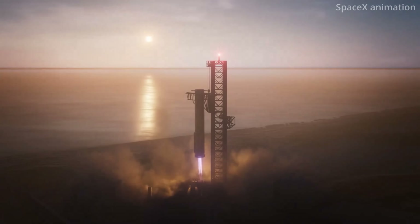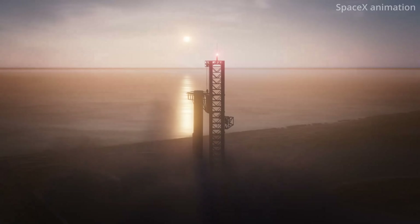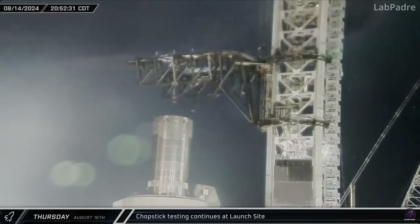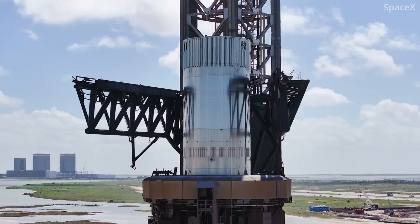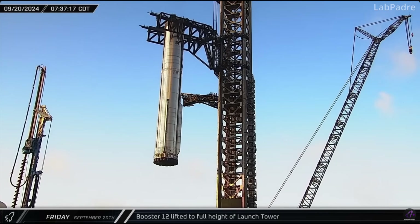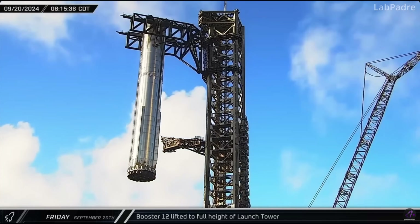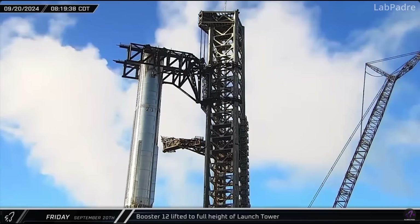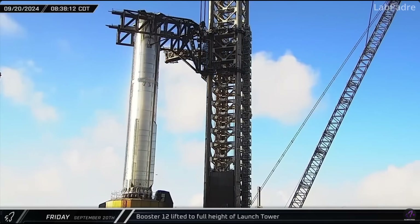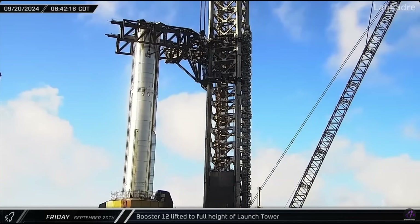To prepare for this, SpaceX has been doing a series of tests with the Chopsticks. Those included quick-actuating swings to simulate a catch, using a test article to practice clamping onto the structure, and raising the super-heavy booster itself up to the height where they plan to catch it. And while catching the booster is one of the marquee goals for Flight 5, it's not a guarantee, according to SpaceX.